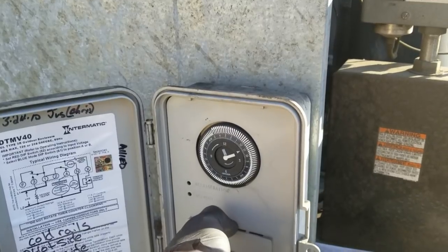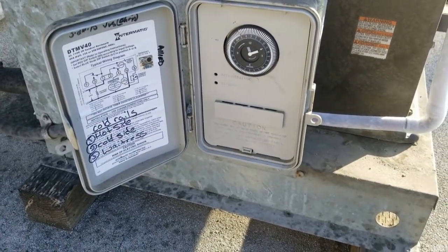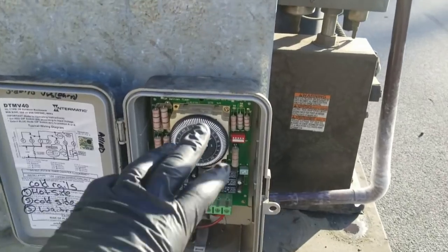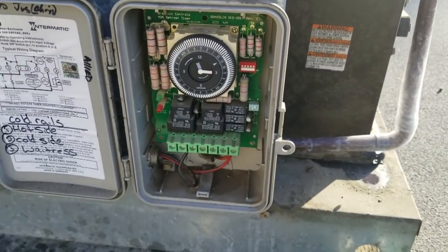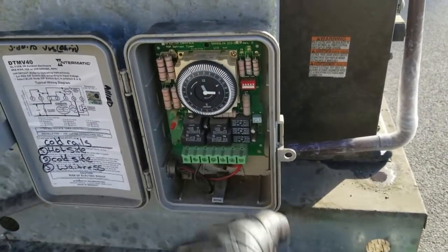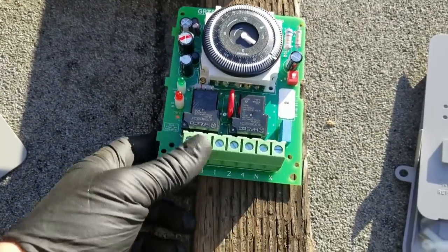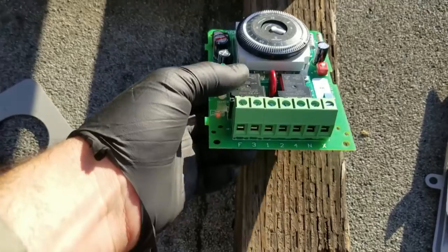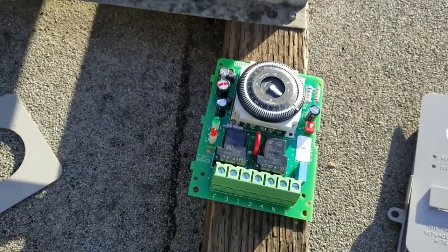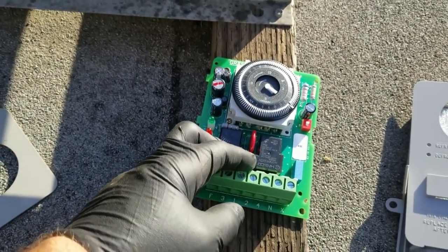This is going to be an easier one. I'm going to pull that defrost clock apart and replace it. I confirmed it has 208V going to it — that's correct — and I went ahead and shut off the breaker. A little review on this clock: this is a DTA V40, a standard electromechanical defrost clock. It uses sets of relays instead of just the mechanisms in the clock so it can handle higher amperages — you can even run a compressor through this.